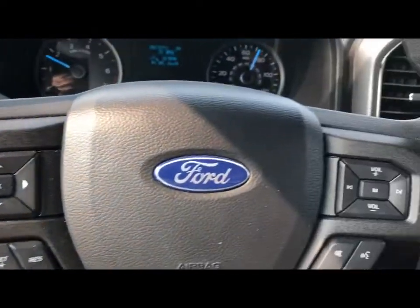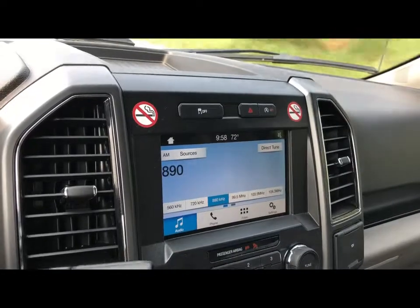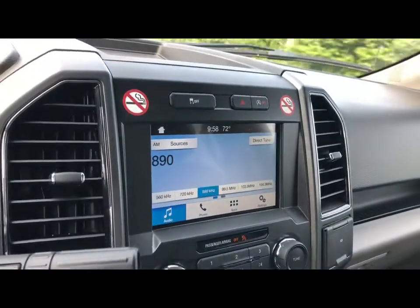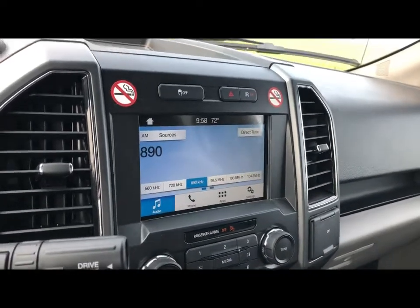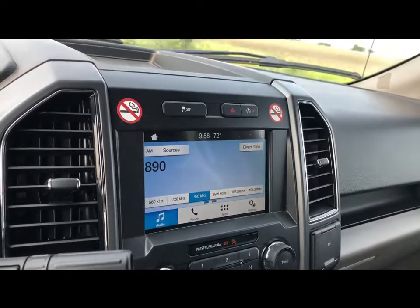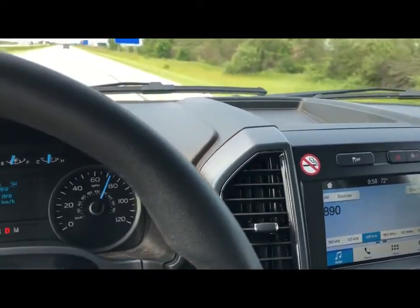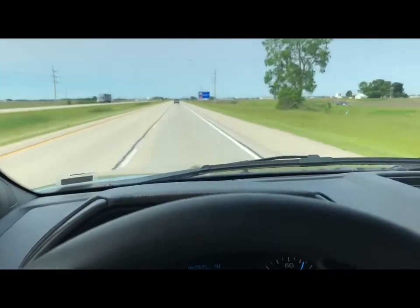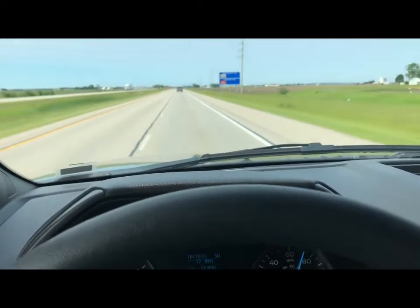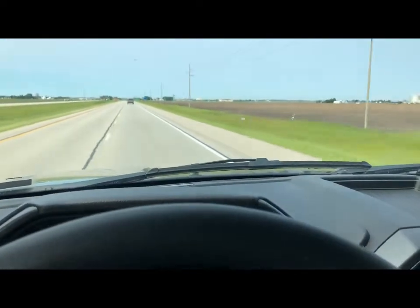The steering wheel controls are laid out sensibly, as are the rest of the controls. The large display on the media center is quite visible — they were smart enough to make it big for people like me that have a hard time reading little tiny stuff. Overall information is good. Nice truck, very nice. I don't have a need for the four doors — I would much rather have two doors and a full-size bed. That's just personal for me.